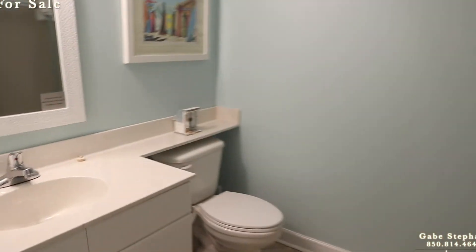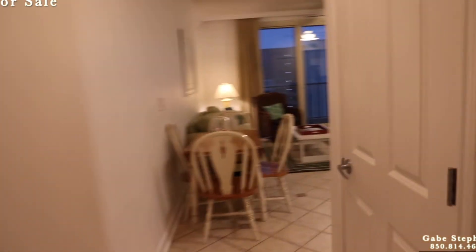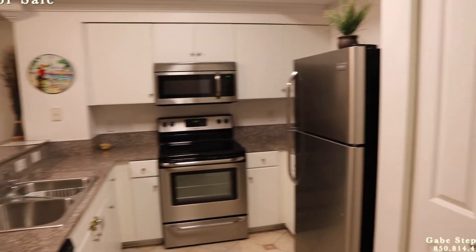The bunk room has its own full bathroom with a stand-up shower with a glass door right there. I love having two full bedrooms and two full bathrooms with a bunk room. It does have a washer and dryer, and nice stainless steel upgraded appliances everywhere.